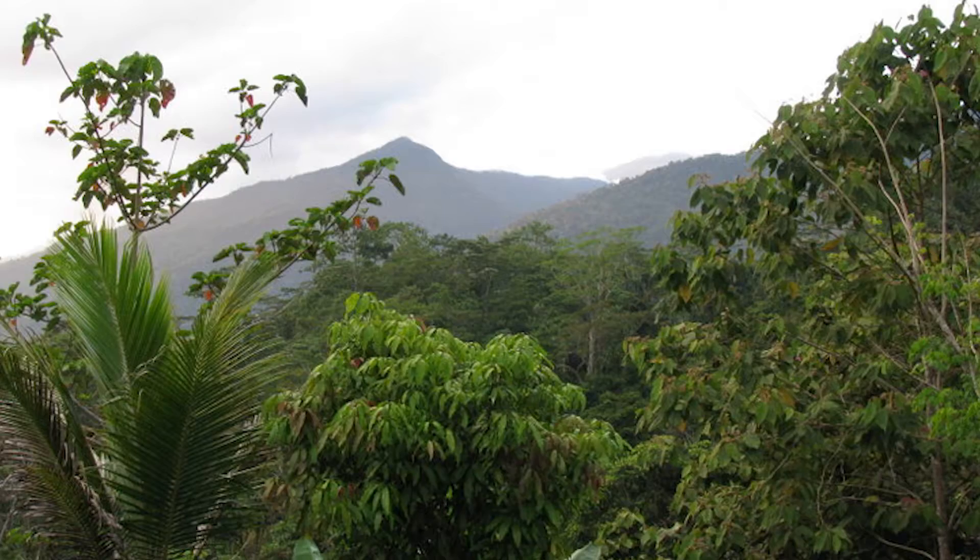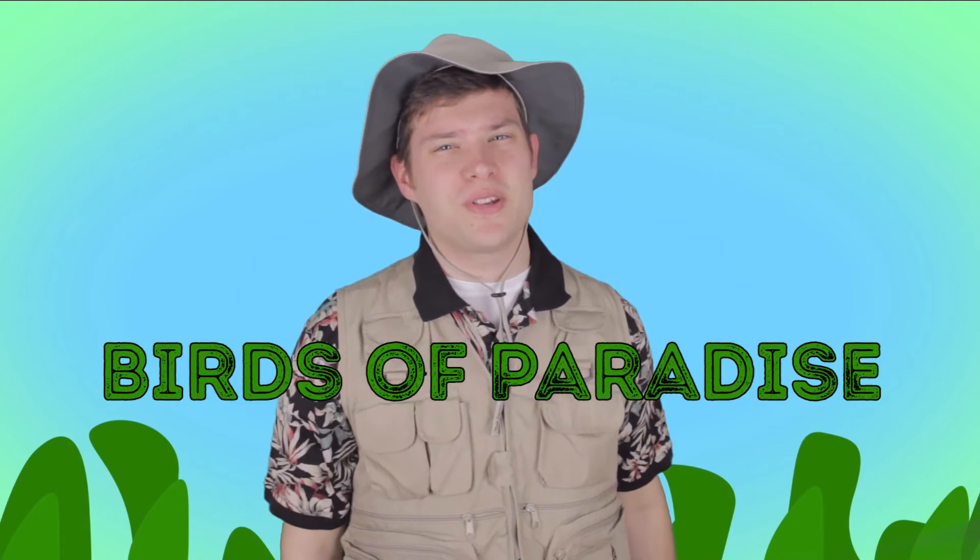Hey there travelers, welcome back! Did you go anywhere cool on your vacation, like the tropical rainforests of Indonesia, Papua New Guinea, or eastern parts of Australia? Because if you did, you might have seen this week's animal — the birds of paradise.